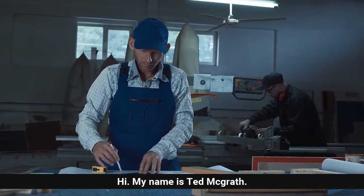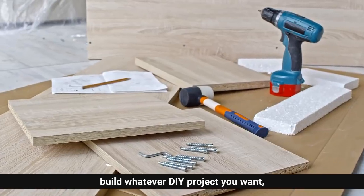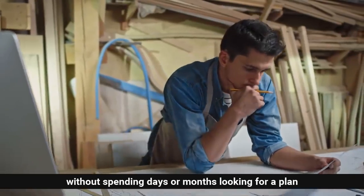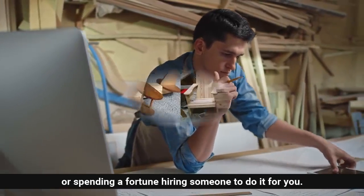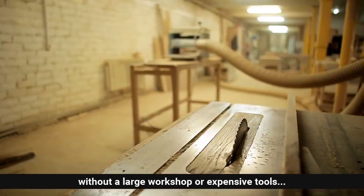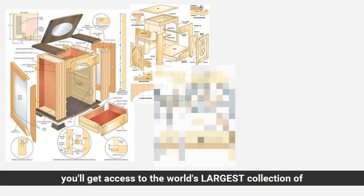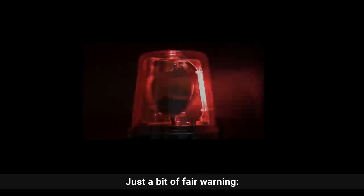Hi, my name is Ted McGrath and today I'm going to show you how you can build whatever DIY project you want without spending days or months looking for a plan or spending a fortune hiring someone to do it for you. It might sound crazy, but you'll see for yourself how you can build anything out of wood easily without a large workshop or expensive tools. In just a few short minutes you'll get access to the world's largest collection of woodworking plans for every type of project imaginable.